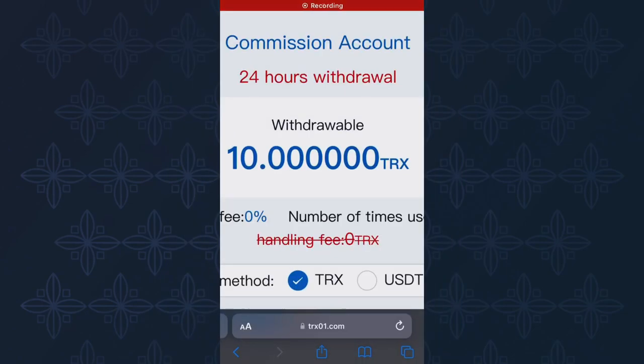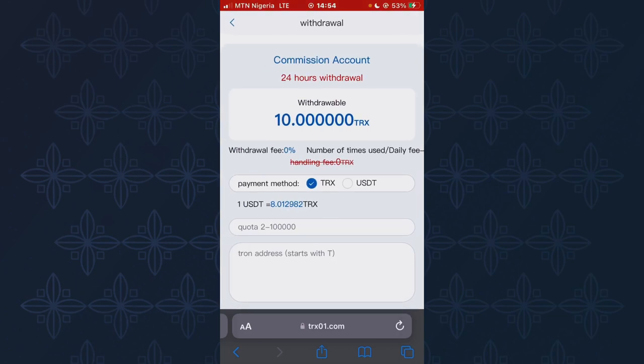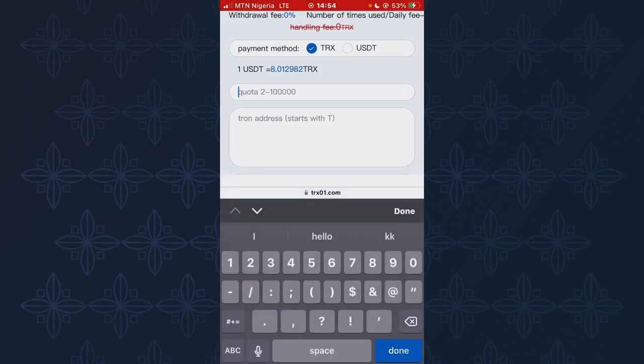This free TRS mining platform just paid me the sum of 10 TRS, and all I have to do is withdraw this 10 TRS to my Trust Wallet. To do that, I need to fill in my withdrawal details. As you can see, the payment method is TRS, and the minimum amount I can withdraw from this platform is 2 TRS. So I'm going to enter the amount, which is 10 TRS.